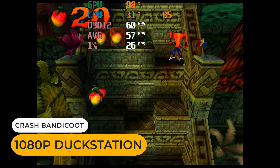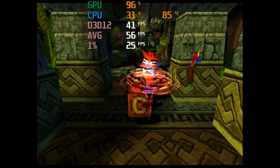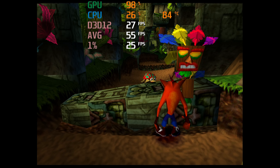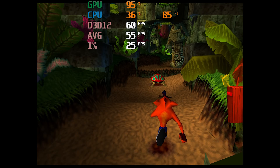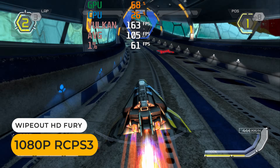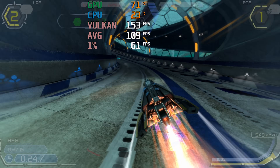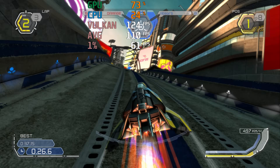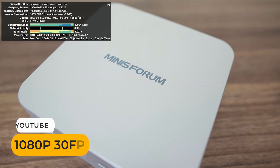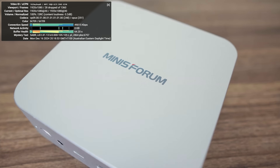Emulation-wise, the Soyo struggles to hold full speed at 1080p with PlayStation 1 games. The Minisforum, on the other hand, can handle much of the PS3 game library at 1080p full speed or beyond. The Soyo plays 720p YouTube fine, but at 1080p it starts to drop frames. The Minisforum obviously handles 4K60 without breaking a sweat.